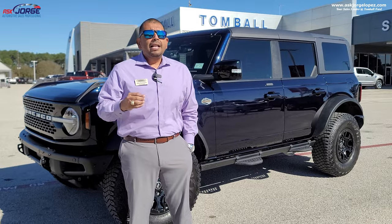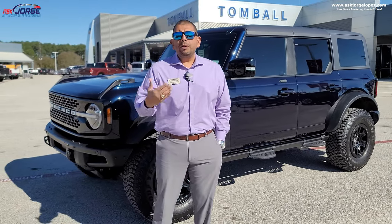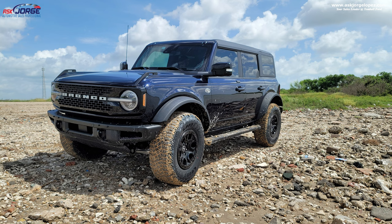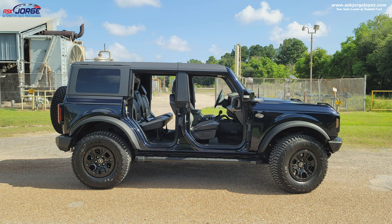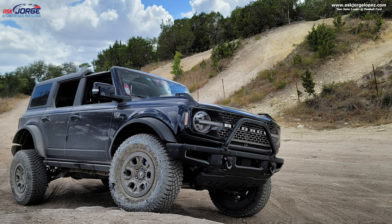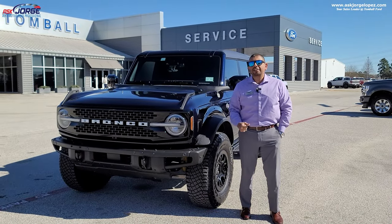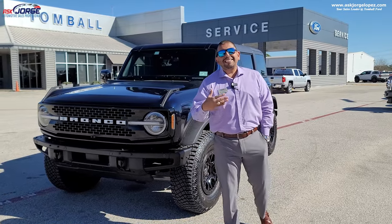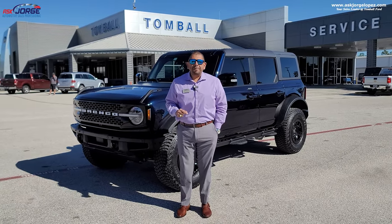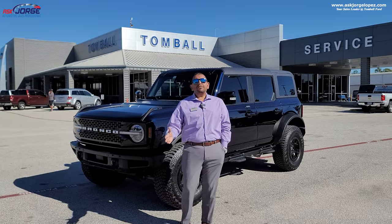It has been my daily driver — I've used it mostly on-road, back and forth home and work. But I have had the pleasure of taking it off-road many times. We actually have a park close to Austin here in Texas called Hidden Falls — it's an off-road park. I've tested the lockers, almost gotten stuck at the beach in the sand. I have used my Bronco, though not at its full capacity and capabilities, because we really don't have much terrain for that here in Texas.